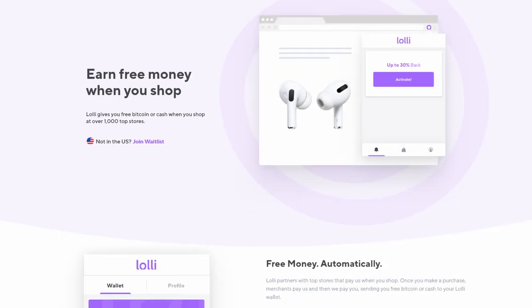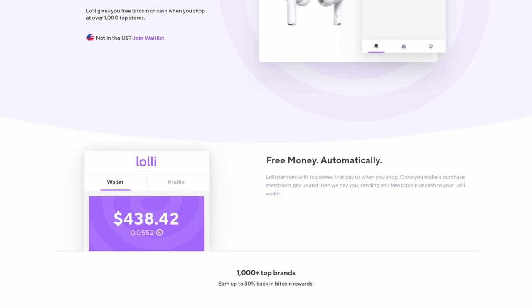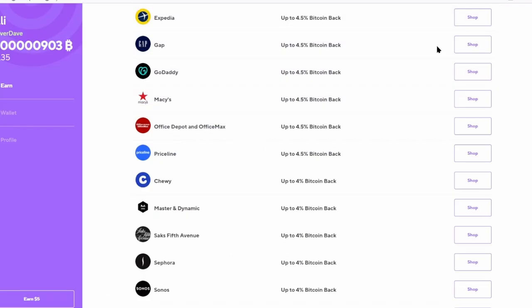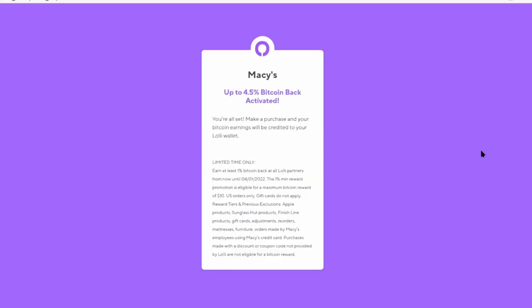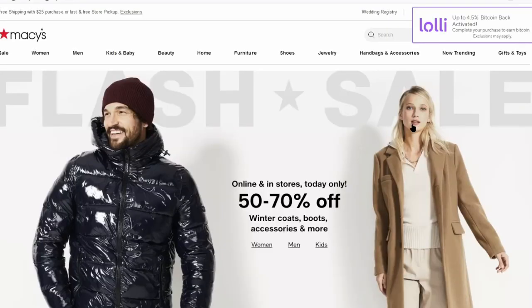That reminds me of today's sponsor, Lolli. Lolli is a company I've been really interested in because I'm really big into cryptocurrency, and I really like companies that give you free Bitcoin. Lolli is one of them. Sign up for Lolli and you can install it in your browser, and you can get free Bitcoin every time you make a purchase on certain products. That's phenomenal.